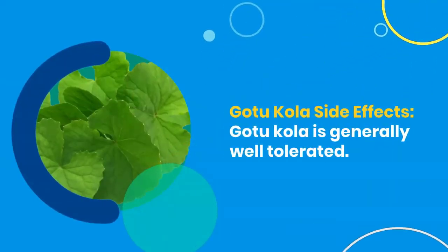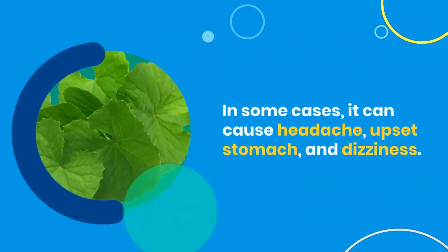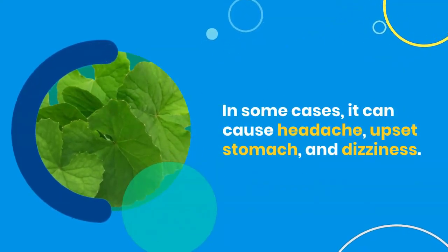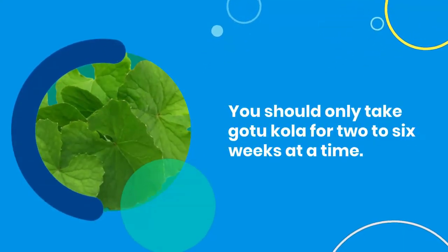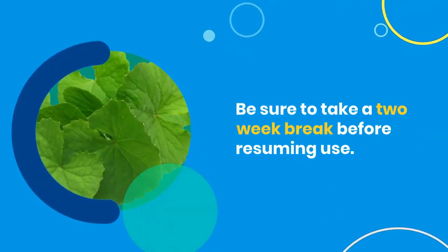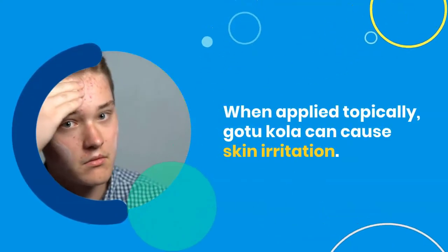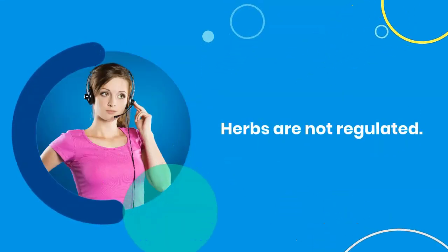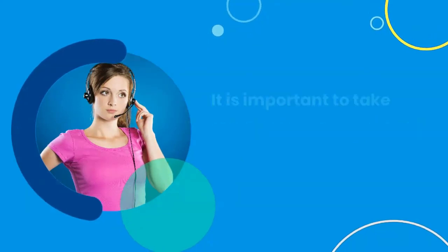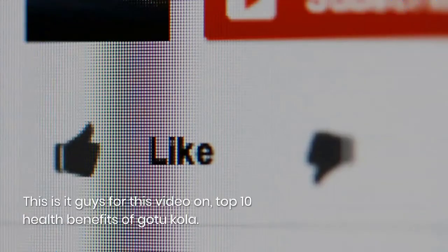Gotu Kola side effects. Gotu Kola is generally well tolerated. In some cases it can cause headache, upset stomach, and dizziness. You should only take Gotu Kola for 2–6 weeks at a time, and be sure to take a 2-week break before resuming use. When applied topically, Gotu Kola can cause skin irritation, so always do a patch test before full application. Herbs are not regulated, so it is important to take advice from your doctor before starting a new supplement.